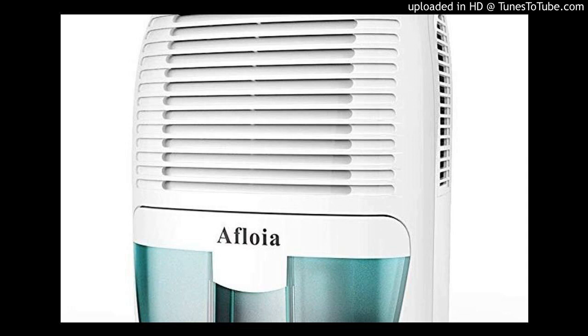This is where dehumidifiers and air conditioners come in handy. A common question that homeowners ask is: should I get a dehumidifier or air conditioner? In this article, we tell you why and when to use each of these devices — dehumidifier vs. air conditioner.